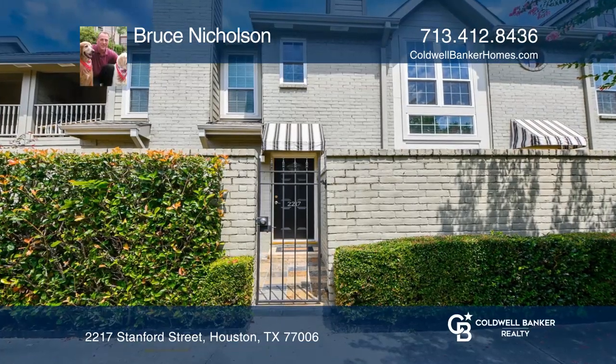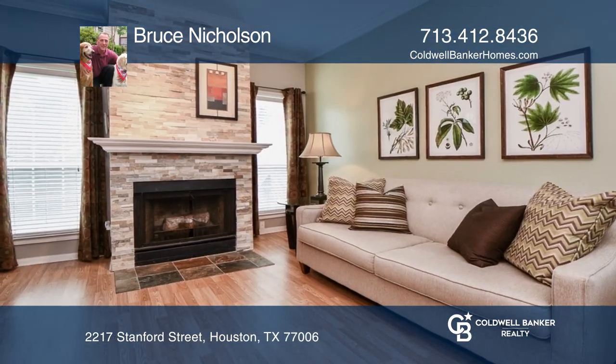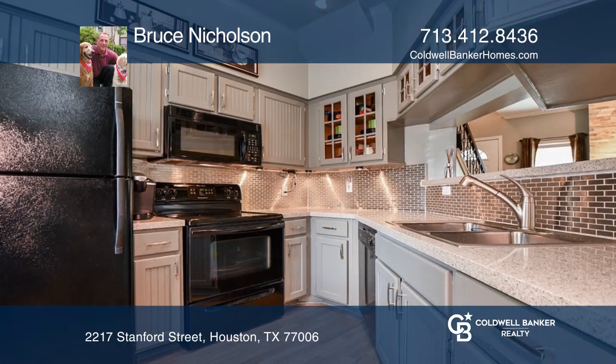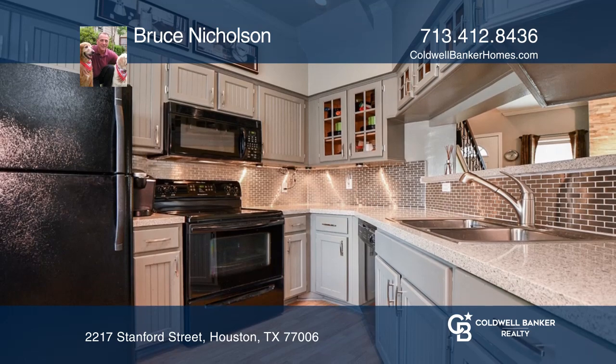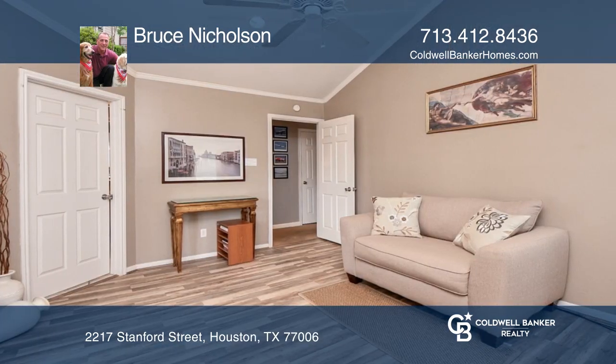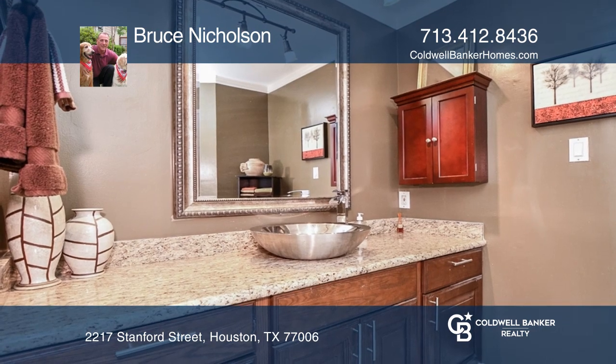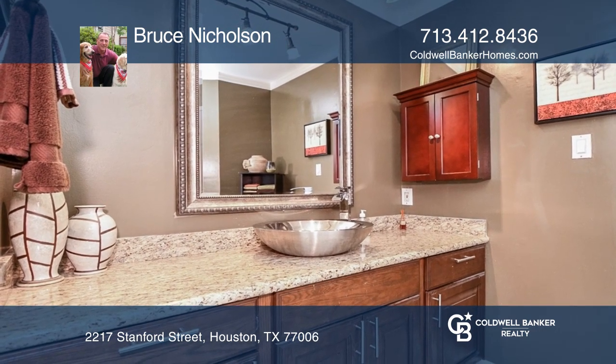Check out this well-maintained and efficient condo in the heart of Montrose. The unit's features include a wood-burning fireplace, silestone countertops and granite in the kitchen, a private patio, a large primary bedroom with balcony, a walk-in closet, additional storage under the staircase, gated carport parking, and a community pool.